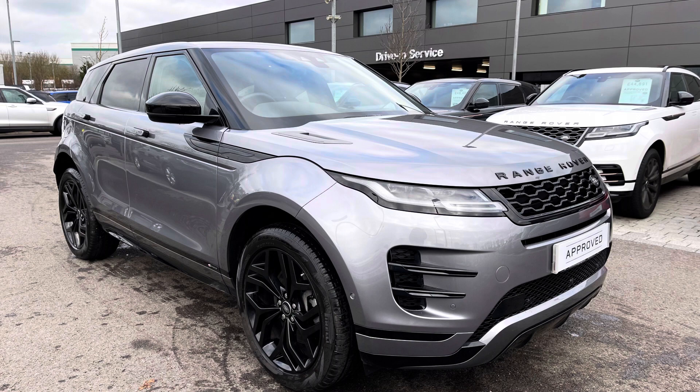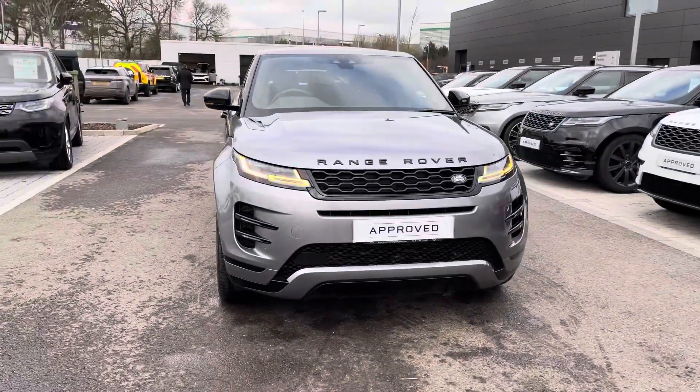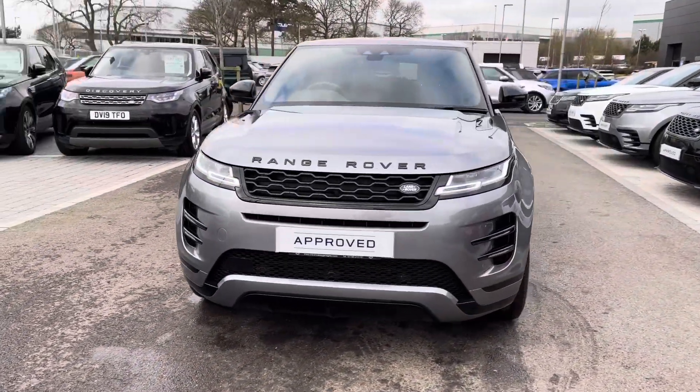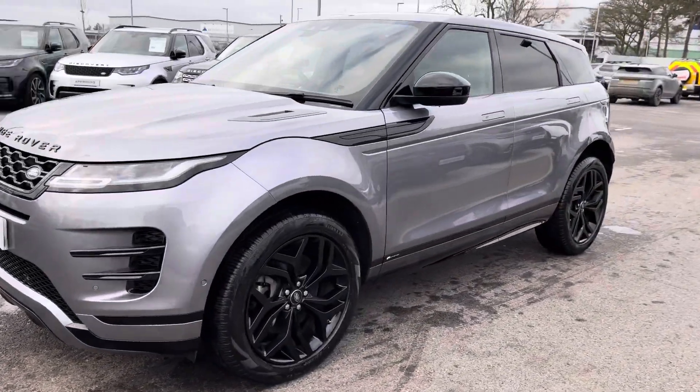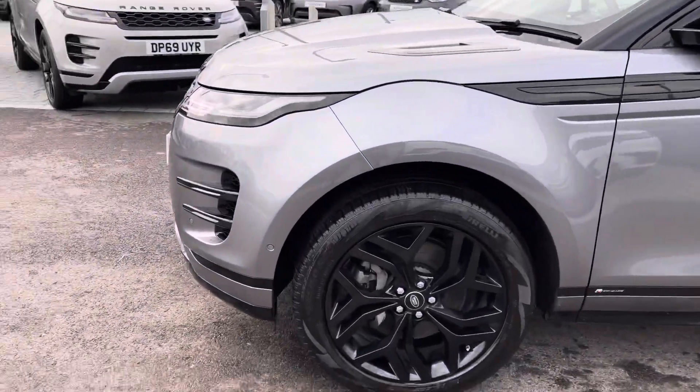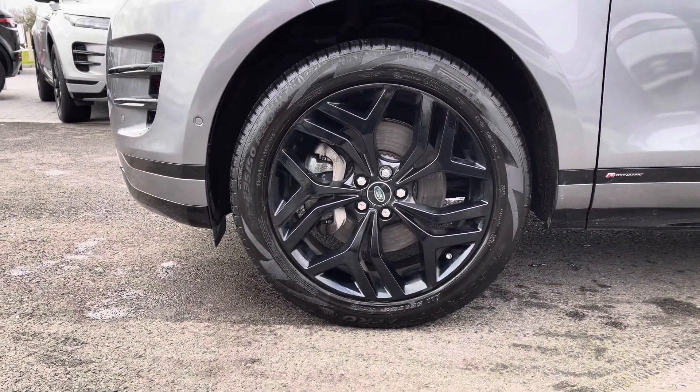I'm going to give you a 360 tour around the vehicle and then I'll get inside and show you all the technology it has. You have premium LED headlights with signature daytime running lights giving the car a modern exterior, and 20 inch five split spoke gloss black alloys for a sportier look.